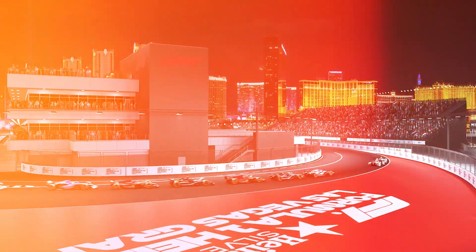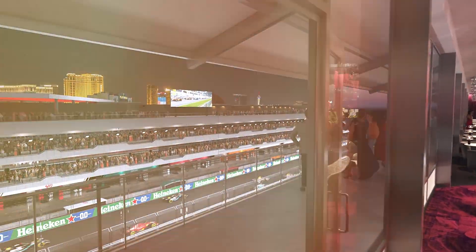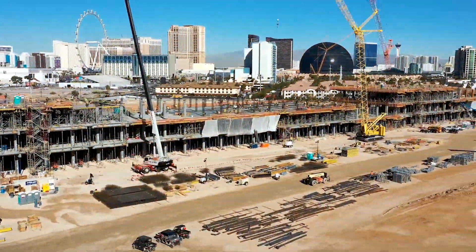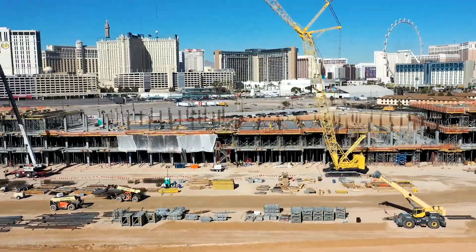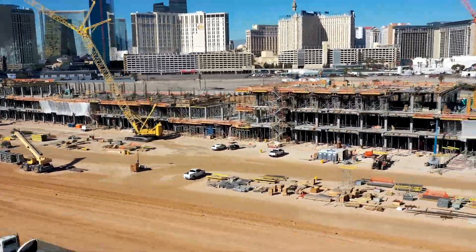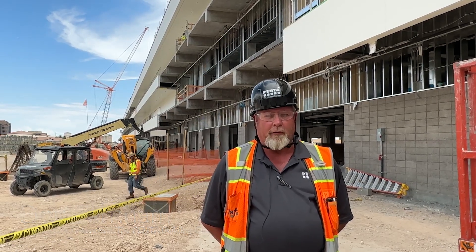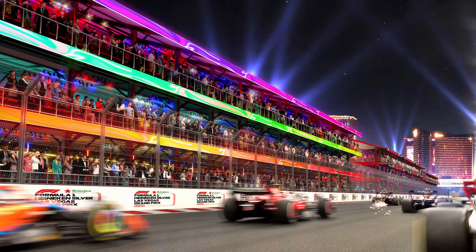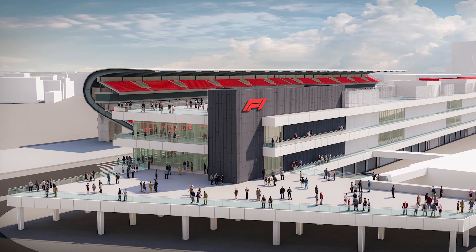The project is the Formula One paddock site. It consists of a three-story concrete structure, 300,000 square feet. We have 11 months to build the structure and develop the site for race day. The first floor is the garage level, the second and third floors are the hospitality suites, and there is rooftop terrace access.